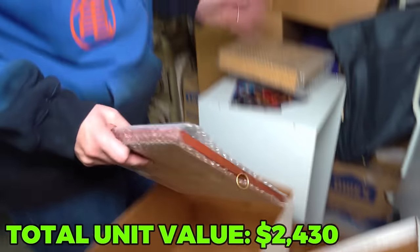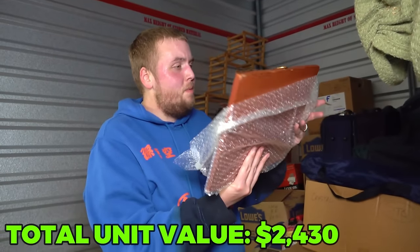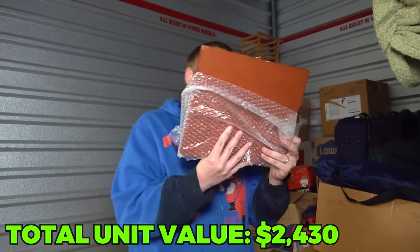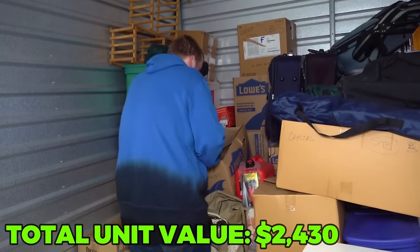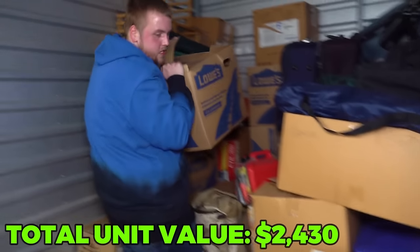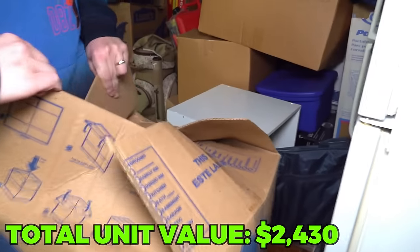What is this plaque here? 'A happy home recipe - four cups of love, two cups of loyalty, three cups of forgiveness.' This is cringe. I'm putting it back in the box and it's going to our yard sale pile.